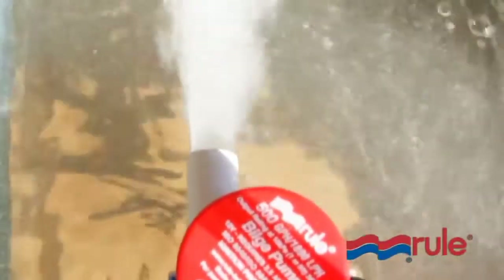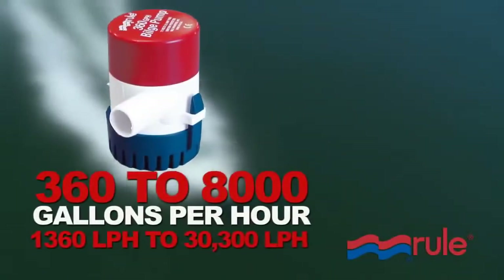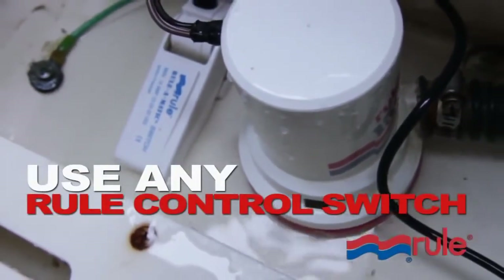There are many RULE pumps available for a wide variety of applications. So which one is right for you? The standard in the marine industry, these bilge pumps are offered in capacities from 360 to 8,000 GPH. These pumps can be made to work automatically in conjunction with any RULE bilge pump control switch.